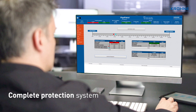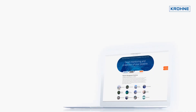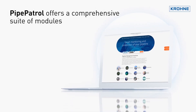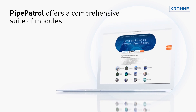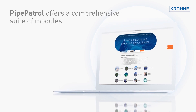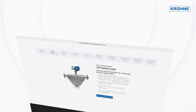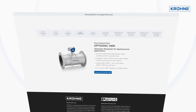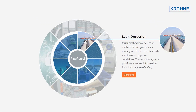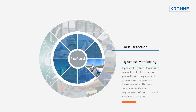Pipe Patrol Line Break Detection can be autonomous or integrated into a complete protection system. Pipe Patrol offers a comprehensive suite of modules for the detection of leaks, theft, and line breaks, as well as monitoring of tightness and lifetime stress — complemented by a wide range of instruments and field data acquisition systems from Krona and our partners. You can select single detection systems or complete customized solutions.